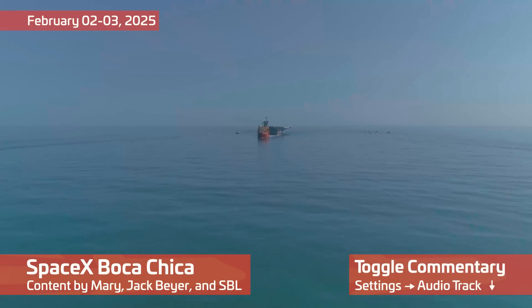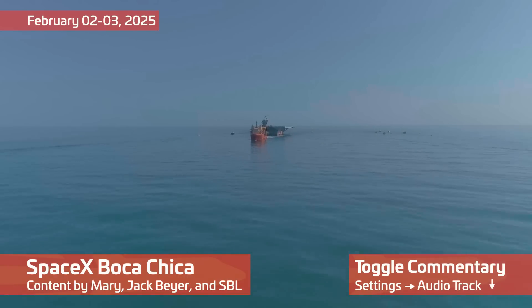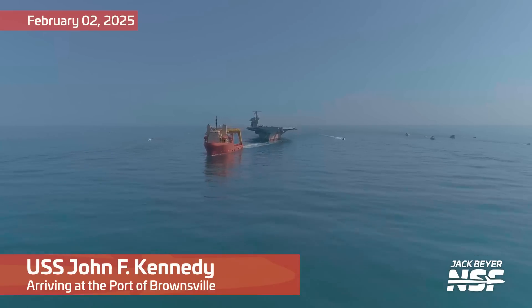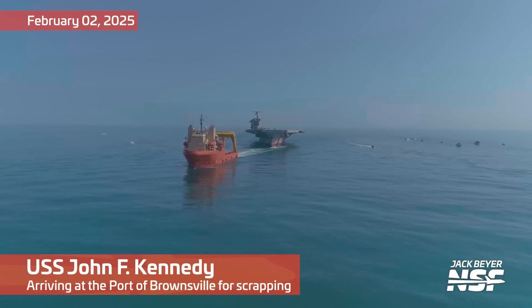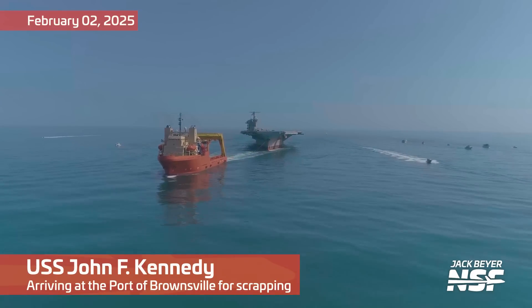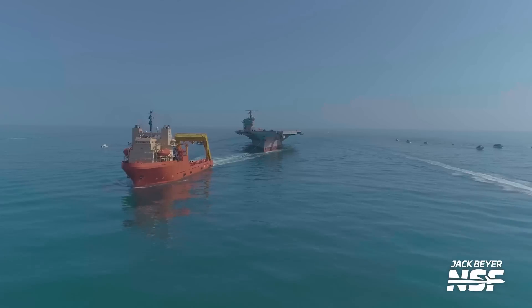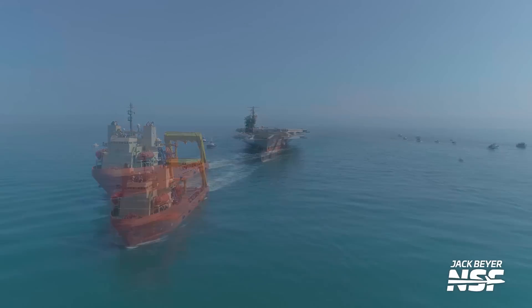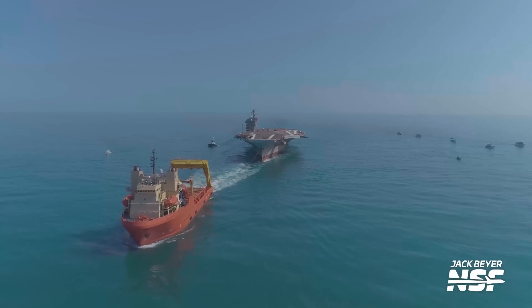Welcome back, folks. We've got a special Starbase summary for you today, kicking it off with some drone footage of the carrier USS John F. Kennedy arriving at the port of Brownsville — 40 years of service, the last of the conventionally powered aircraft carriers in the United States Navy.